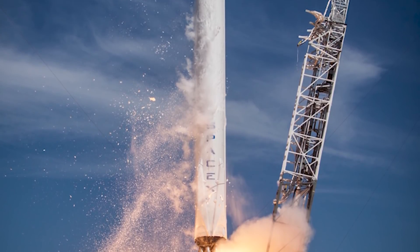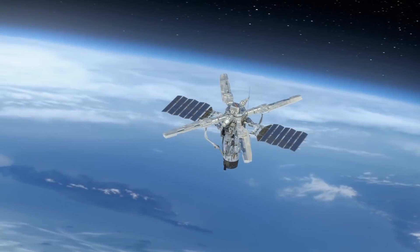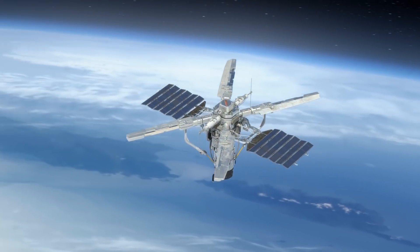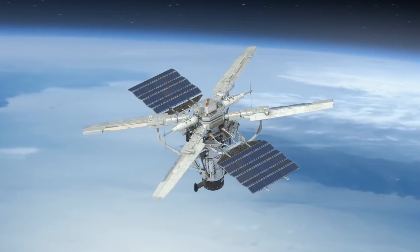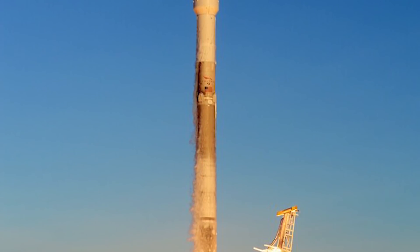In December 2015, the Falcon 9 rocket delivered 11 communication satellites to orbit, and the first stage returned and landed at Landing Zone 1, the first-ever orbital-class rocket landing, making commercial spacecraft a reality.